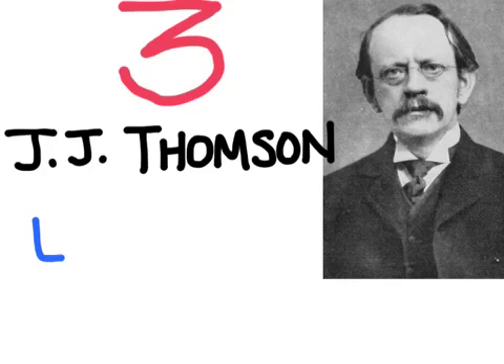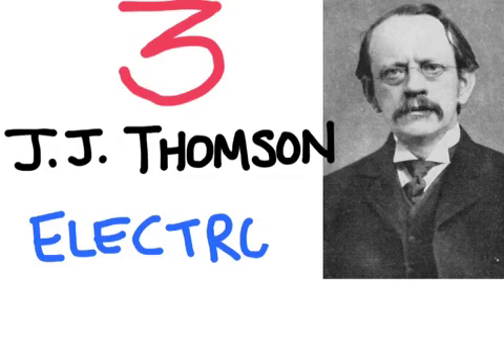Our third scientist is named JJ Thomson. JJ Thomson discovered the electron. He used an experimental apparatus called a cathode ray tube, which shot a beam of particles at a detecting screen. He was able to use magnets to prove that these particles were negatively charged.